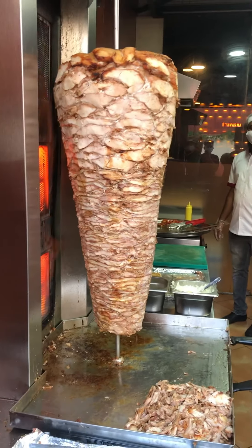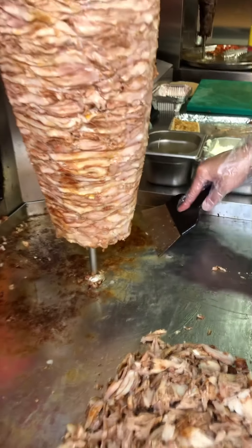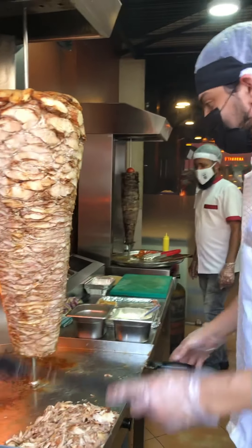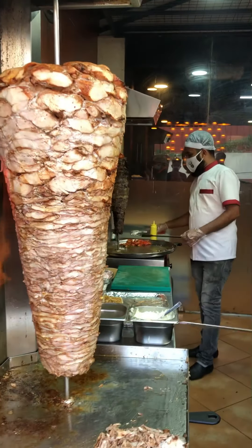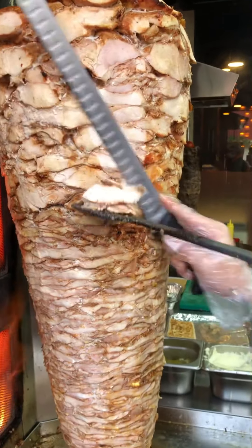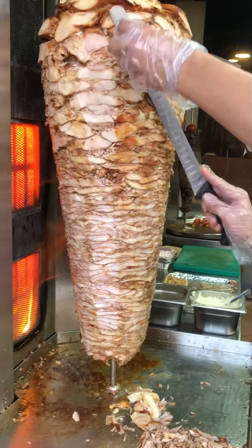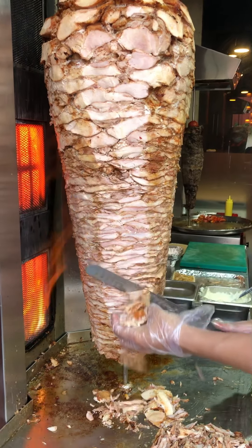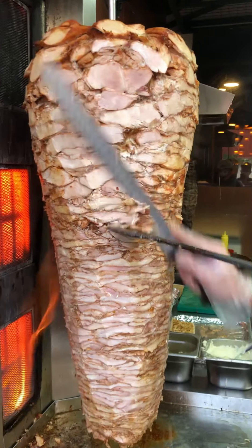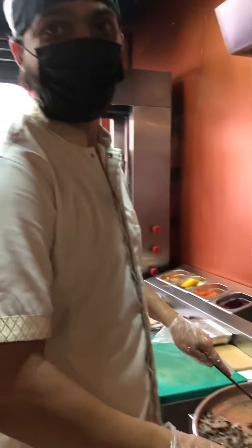Our Chef is looking for a photo. I am going to make a meal slice — that's what I'm going to do. I will add this shawarma. What's the shawarma?